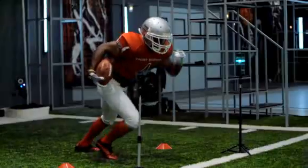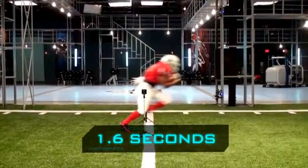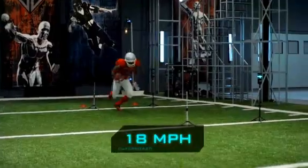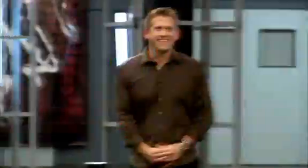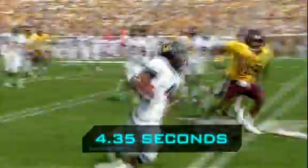Speed has to be the biggest difference that sets me apart from other running backs. In our acceleration test, Javid covers the first 10 yards in 1.6 seconds and reaches a top gear of 18 miles an hour in only 2.7 seconds. That is quick — which isn't surprising since Javid was the fastest running back in the NFL Combine with a blazing 40 of 4.35 seconds.